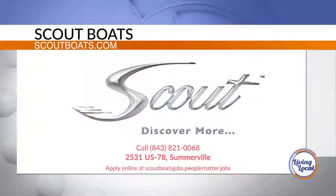Thank you both again for having me. And for more information, head online to scoutboats.com.